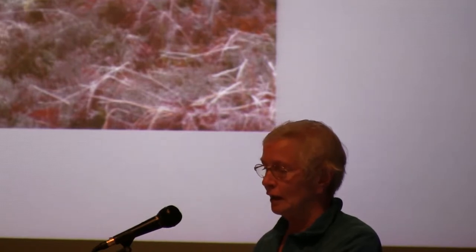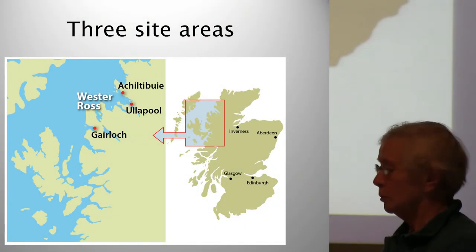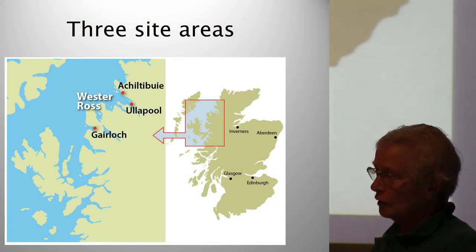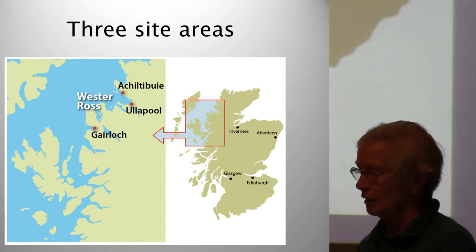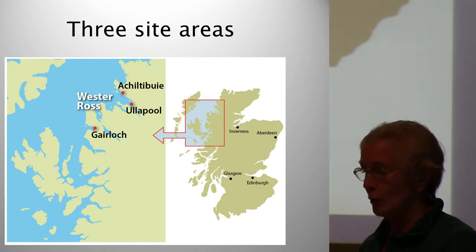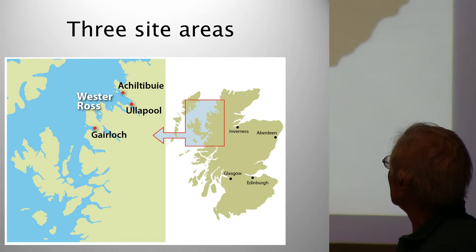Meticulous planning was needed and every eventuality had to be thought through. The first task was to choose suitable sites. In order to gain funding, the public and school children would have to be able to access the sites, hence it couldn't be too far from the road. Six sites were chosen for excavation, spread between three areas of Wester Ross: two at Aptibuie, two near Allapool, and two at Gairloch.